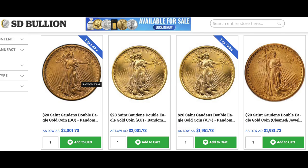Back to the St. Gaudens: the AU coin in this picture and the VF Plus coin — that's the exact same coin. It's just misleading. Funny enough, as you saw in the first picture with the liberties, it's actually the only coin that has a random year on it instead of just showing the date.